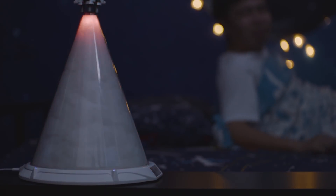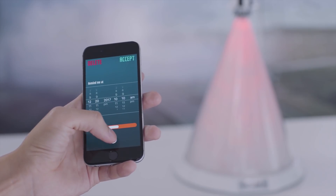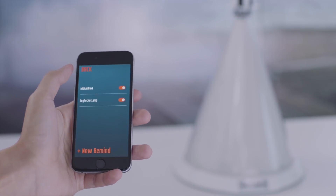Surprise him with a heartfelt pre-recorded voice message, which is set from Plume's built-in message center. It's done in seconds, but with joys forever.